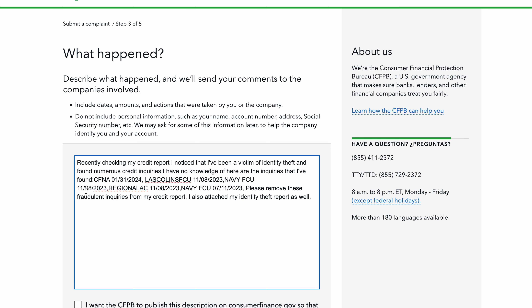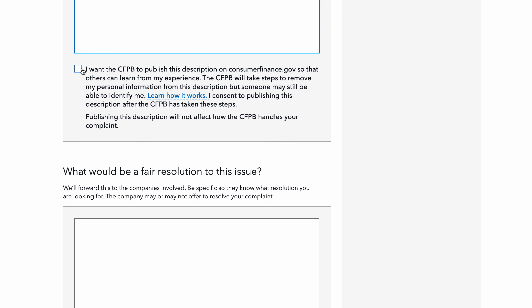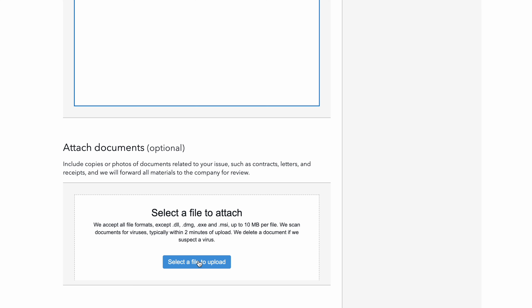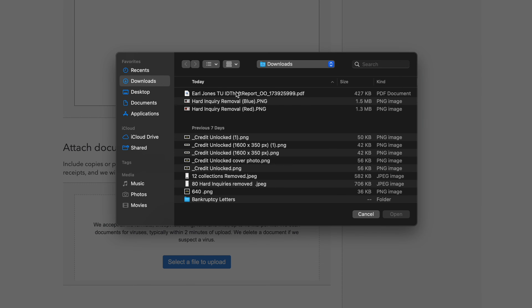That way they know you put your identity theft report on there too. Scroll down here — don't check that box because you don't want to furnish that information. Then put 'remove these fraudulent inquiries from credit report.' Now you have to go get the identity theft report. Go here, select it, grab the identity theft report. You can rename it — I take out the TU for TransUnion when I'm working on one at a time.